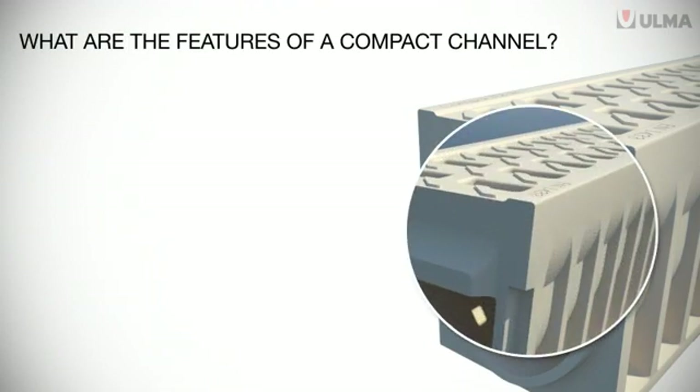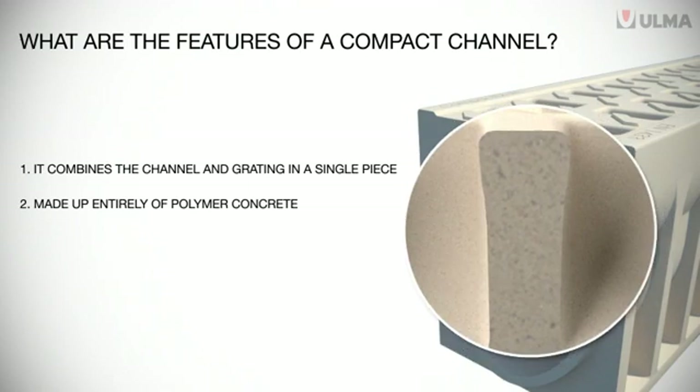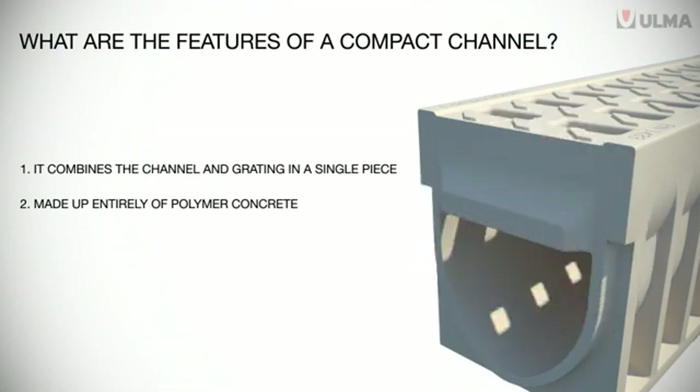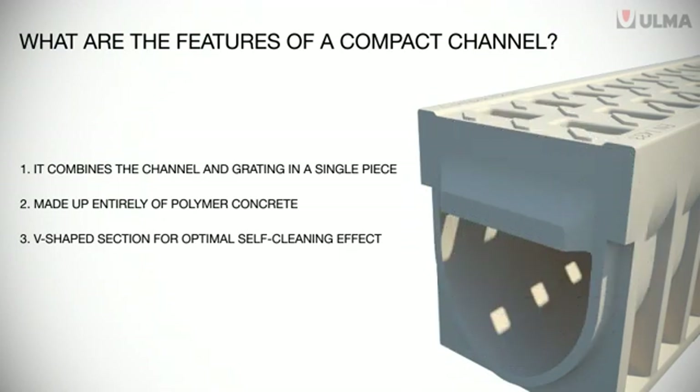The Compact Drain channel integrates the channel and the grating in a single piece. It is made up entirely of polymer concrete, a material that gives it extraordinary strength and durability. Its V-shaped section prevents the accumulation of waste, optimizing its self-cleaning effect, and meeting all the requirements of the EN 1433 standard.